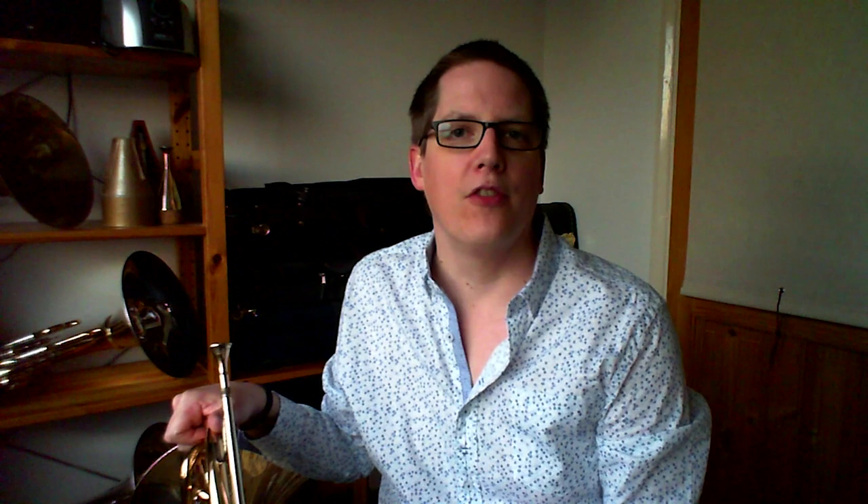Peter rounded off his video last week by challenging us to identify a theme from just one single solitary note. I'm not sure I can quite match that, but staying in the world of film and TV, I thought it might be rather fun if I were to play the first three notes of a famous theme and see if you could identify the fourth. I wonder how many of you will just have sung that fourth note. And that was of course the introduction to John Williams' famous Jurassic Park theme.